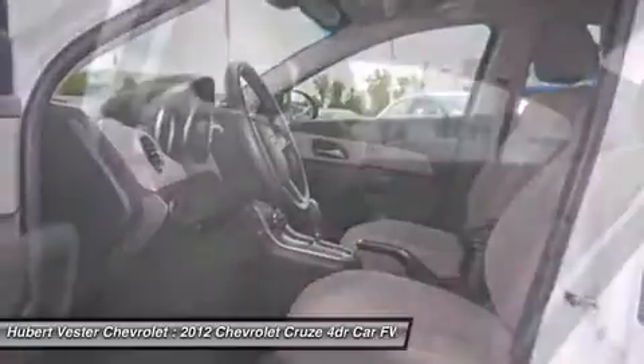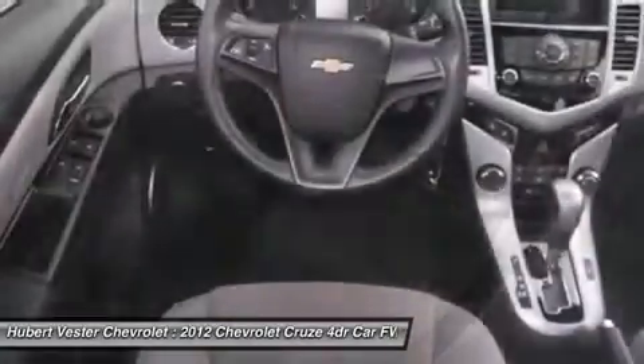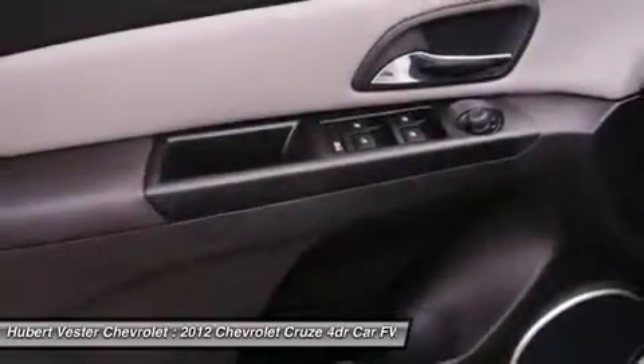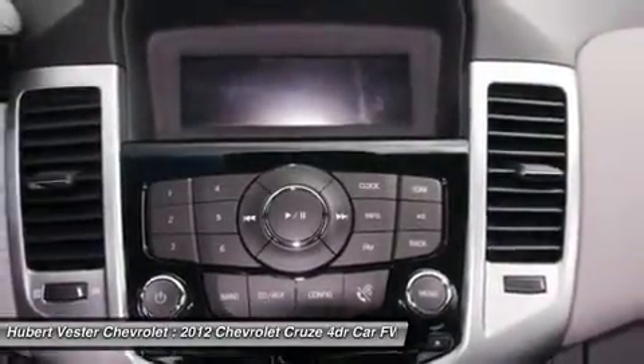$0 deductible, fully transferable, powertrain limited warranty, a 172-point inspection and reconditioning, 24/7 roadside assistance, courtesy transportation, and a 3-day/150-mile customer satisfaction guarantee.